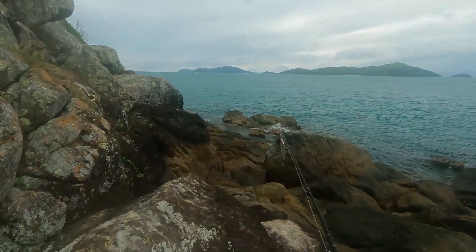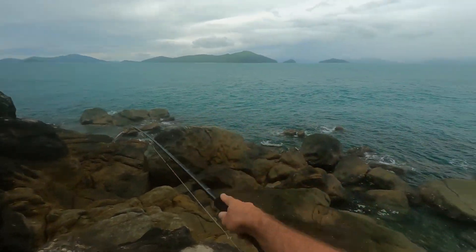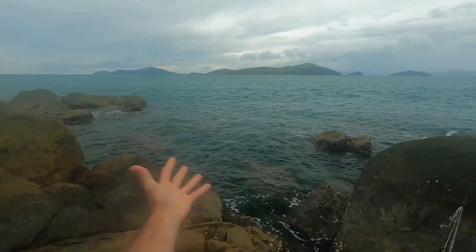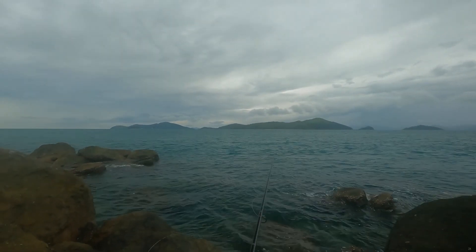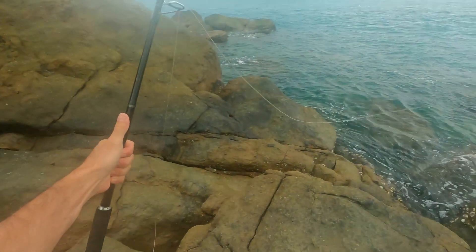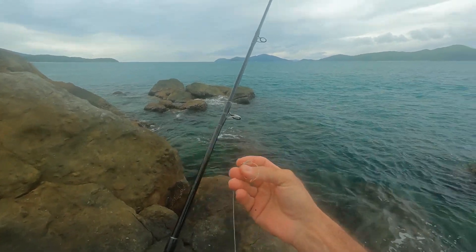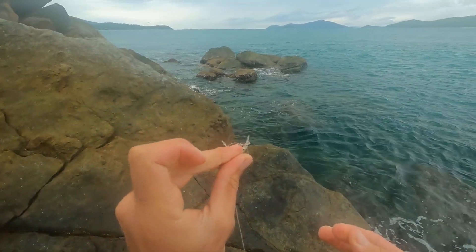There's a bommie right out here where the current comes around. This looks like a cool spot - a lot of turbulent current, lots of big rocks and big gaps. My lure just snapped! Is it still there? I think it's sinking. The mono has snapped off - that's a hundred and thirty pound mono, snapped.